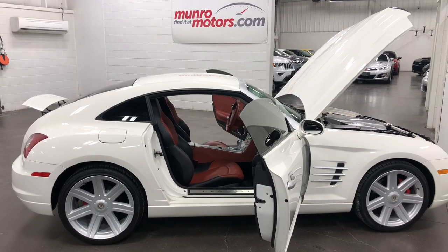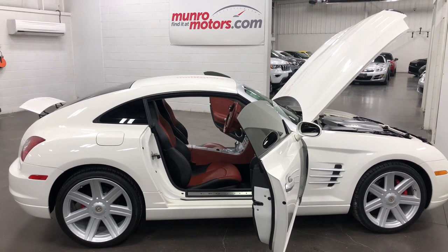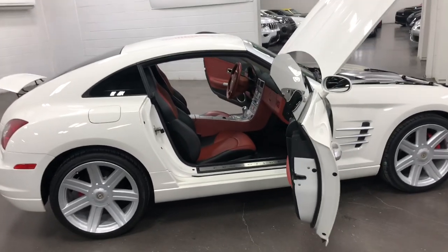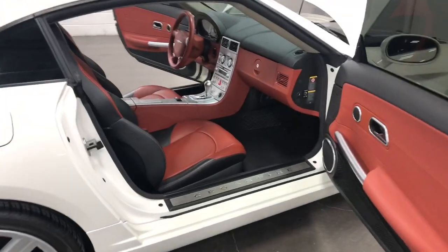Welcome to MonroeMotors.com. Here we have a 2005 Chrysler Crossfire, beautiful white with the coral interior. It's just a fabulous little car.